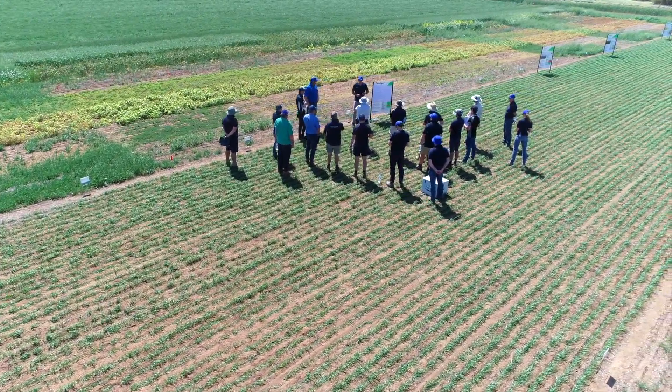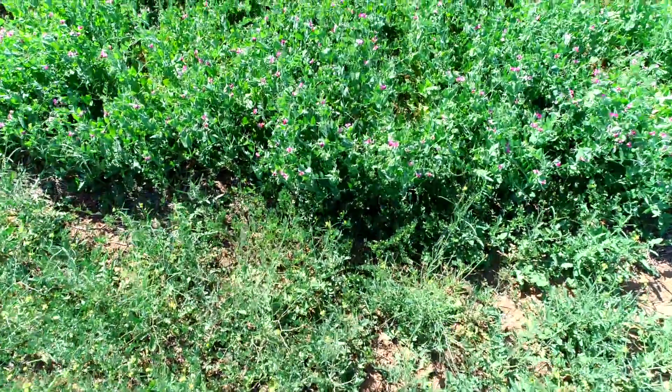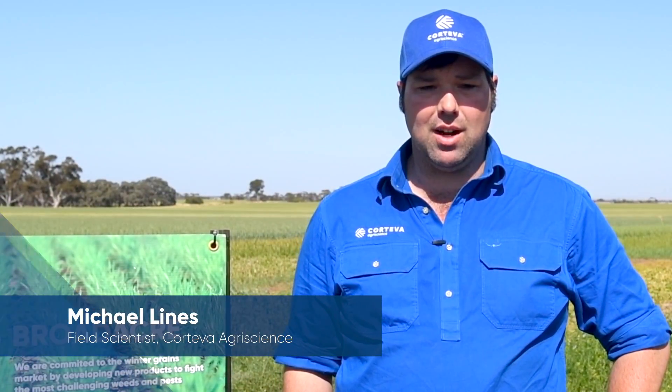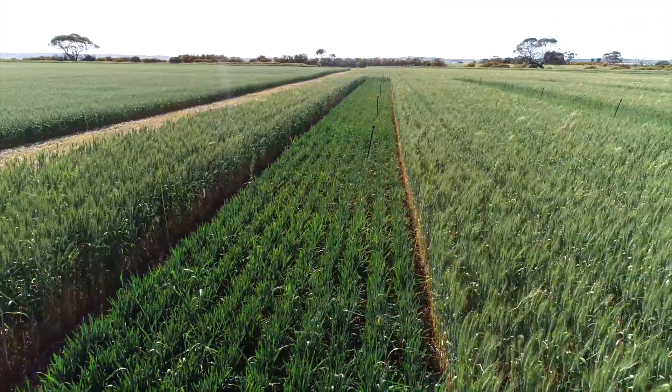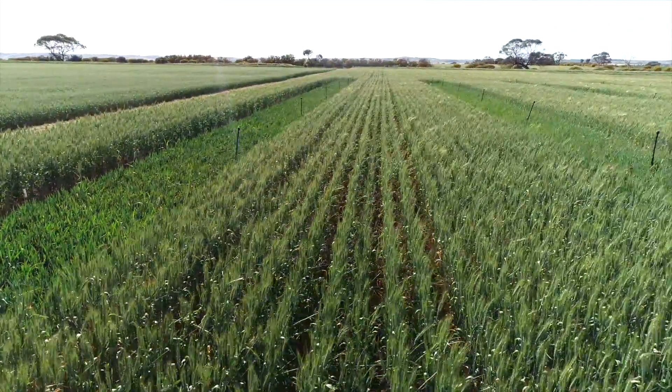We take agronomists and farmers through and show them the pointy end of our pipeline. We like to show them as much as we can before release so they've got some familiarity with the product before it gets released, so they know how to go and run with it as soon as it is released. It's something we do every year. We invite agronomists, consultants, and resellers to come and look at the work we do.